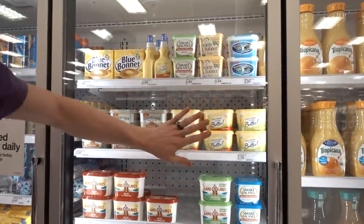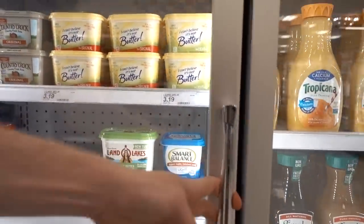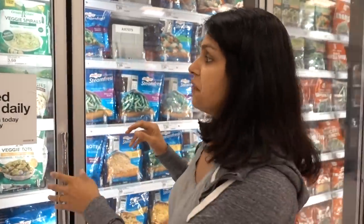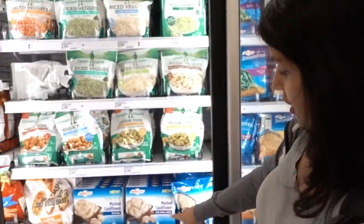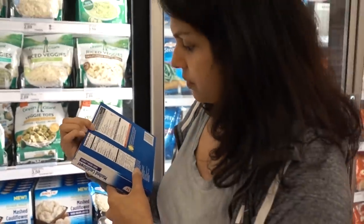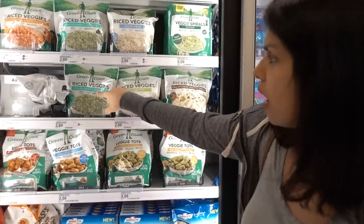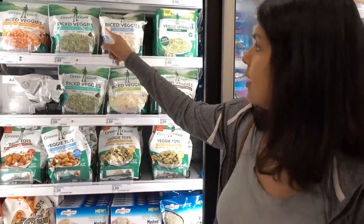In their frozen veggie section, we used to actually get this quite a bit. They have mashed cauliflower — those are really good, just microwave them for a quick side. You got riced cauliflower, more riced cauliflower, cauliflower and broccoli. Lots of good options.